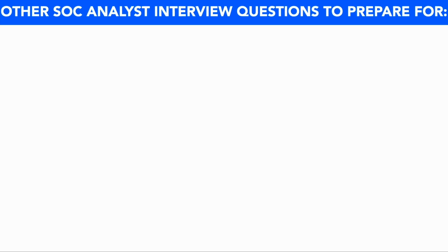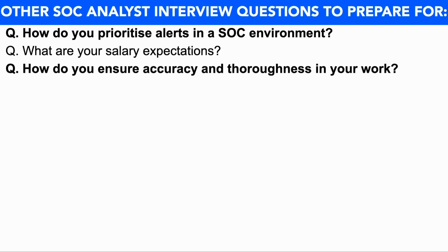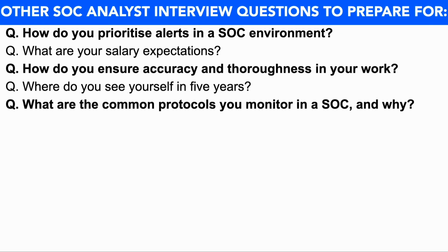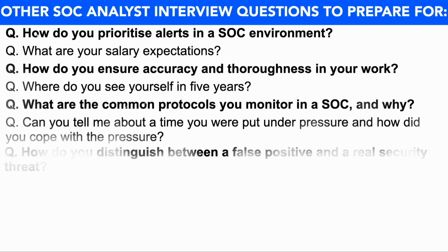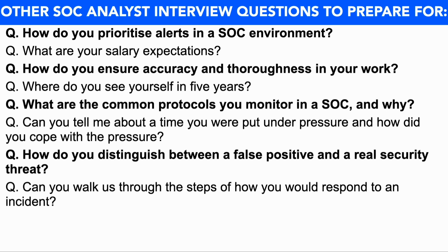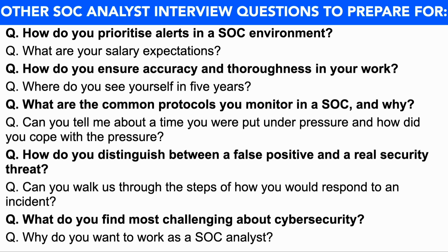In preparation for your SOC analyst interview, I also recommend you prepare answers to the following questions: How do you prioritize alerts in a SOC environment? What are your salary expectations? How do you ensure accuracy and thoroughness in your work? Where do you see yourself in five years? What are the common protocols you monitor in a SOC and why? Can you tell me about a time when you were put under pressure and how did you cope? How do you distinguish between a false positive and a real security threat? Can you walk us through the steps of how you'd respond to an incident? What do you find most challenging about cybersecurity? Why do you want to work as a SOC analyst?